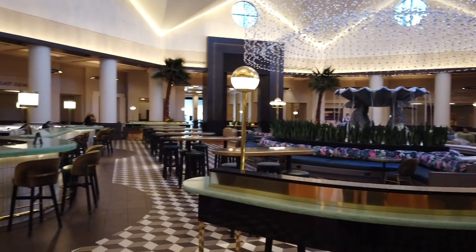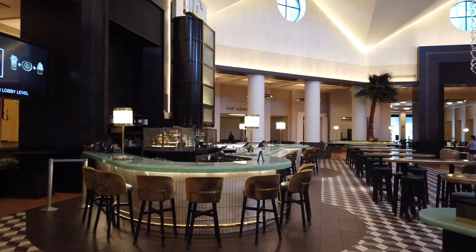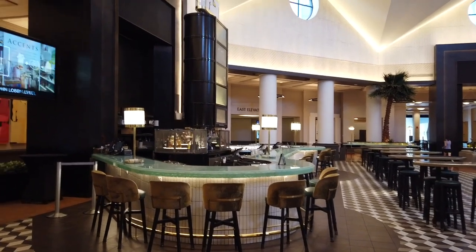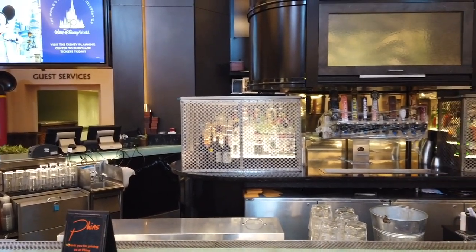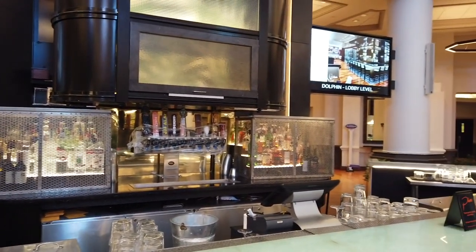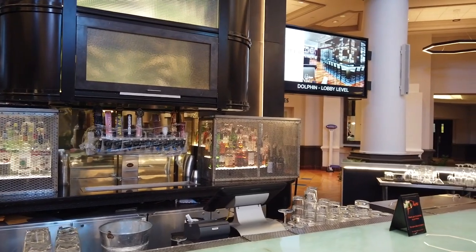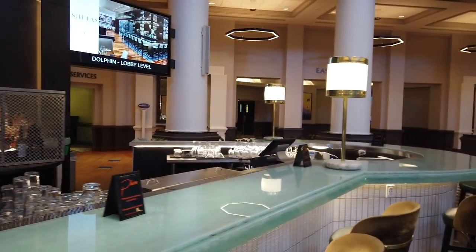Here in the lobby, you'll notice a full lobby lounge. This is called Finn's with a PH. We're going to stop by here for a little meal later. Finn's is a full bar — it opens daily at 3:30 and is open until midnight. They've also got beers on draft and, of course, that exclusive Finn's beer.